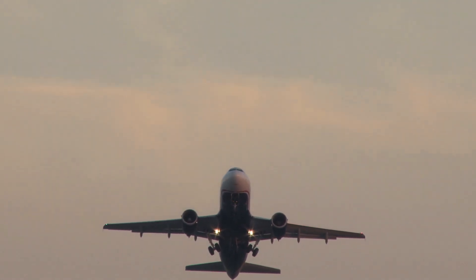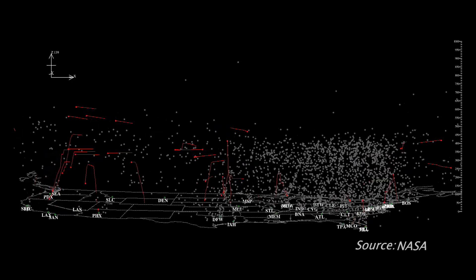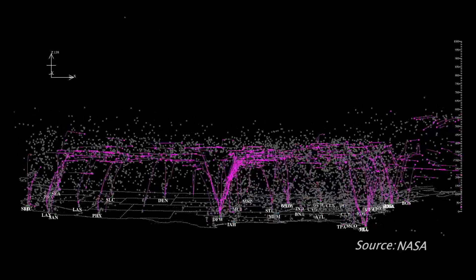The software is already being tested with American Airlines — a new way to look at flying that could save us all time and money.